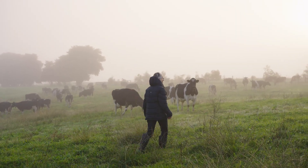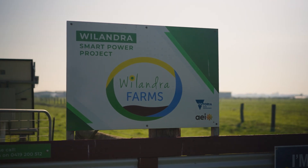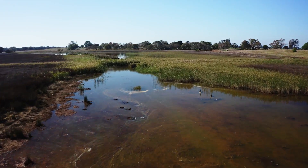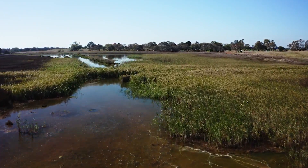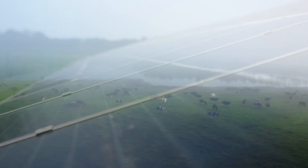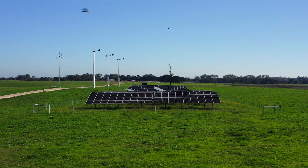Our average annual rainfall is about 600 mils, so we are very reliant on irrigation. The irrigation water comes from two bores in the Avon River, and that water is pumped into a big dam, generally using solar power.